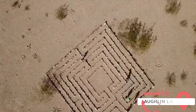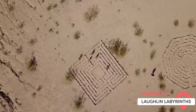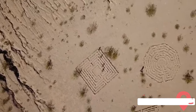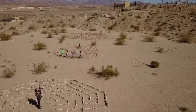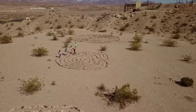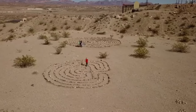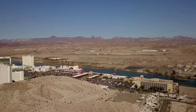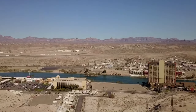Laughlin Labyrinths. The Laughlin Labyrinths are a collection of rock formations designed for meditation and relaxation. Created by a local resident, there are several different labyrinths, each with a unique design. Walking the labyrinths is a calming, meditative activity that provides a peaceful escape from the more bustling parts of Laughlin. They're located on a flat area of the desert, offering panoramic views of the surrounding landscape.